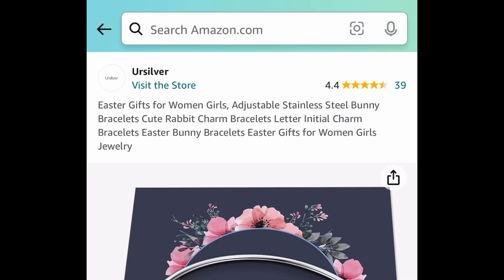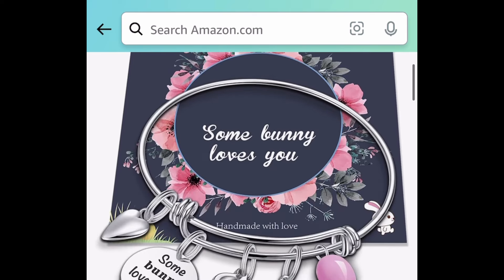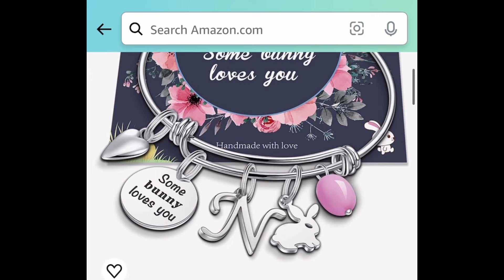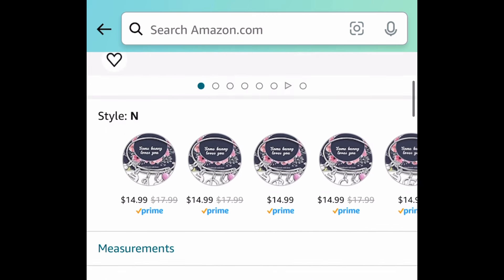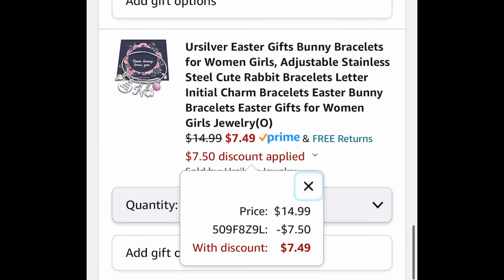Next we have these adjustable stainless steel bunny bracelets with initials. As you can see, it says 'somebody loves you' and it has the initial on the side. Of course there are more letters to choose from. These are priced at $14.99, but with the code it's going to be $7.49.